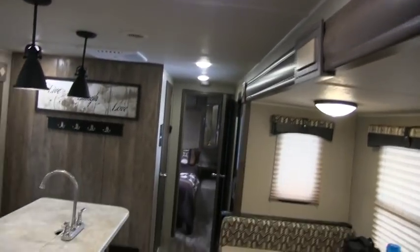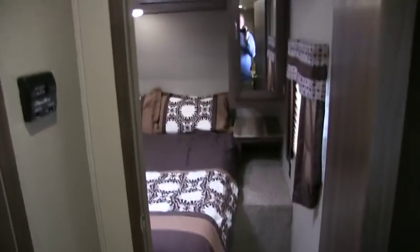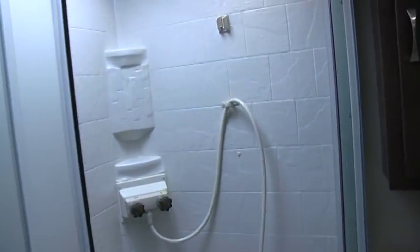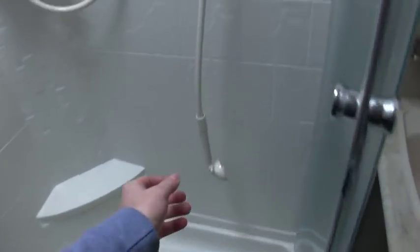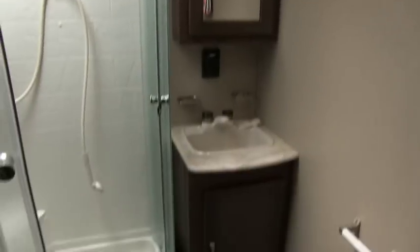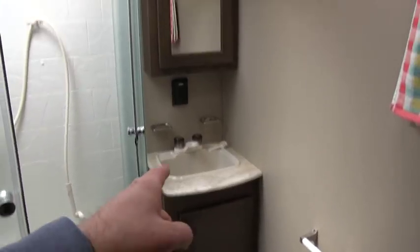Recessed puck lights all throughout the coach, and a nice place to hang coats and odds and ends. Before going into the master bedroom, the master bath features a glass enclosed shower with an LED light in the shower, skylight in the shower, and exhaust vent fan. AC ducting and heat are ducted into the bathroom too. More storage for towels, nice vanity area, medicine cabinet, and a foot flush plastic toilet.